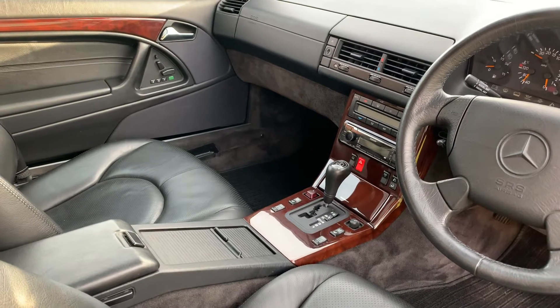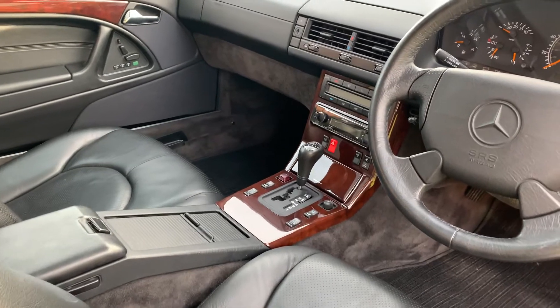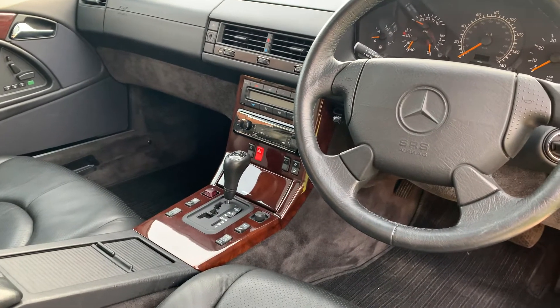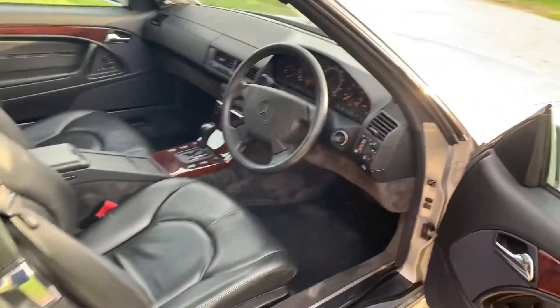The car's got climate control, heated seats, electric memory position seats for both driver and passenger, and the previous owners fitted an upgraded Kenwood Bluetooth radio system, which gives you a bit more versatility. There's obviously cruise control as well.